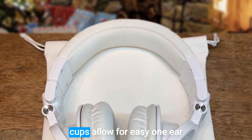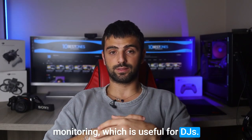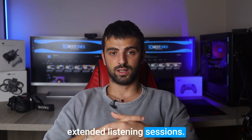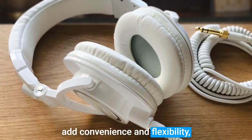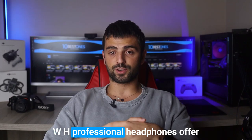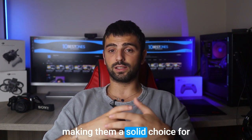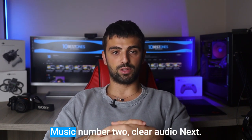The 90-degree swiveling earcups allow for easy one-ear monitoring, which is useful for DJs. The professional-grade ear pads and headband materials enhance durability and comfort during extended listening sessions. Additionally, the detachable cable adds convenience and flexibility. Although they lack wireless capability, the Audio-Technica ATH-M50XWH headphones offer an expansive soundstage, energetic performance, and powerful bass, making them a solid choice for EDM enthusiasts, even for those creating EDM music.